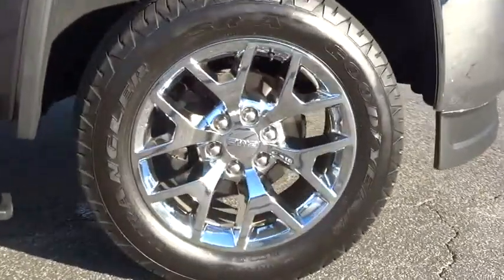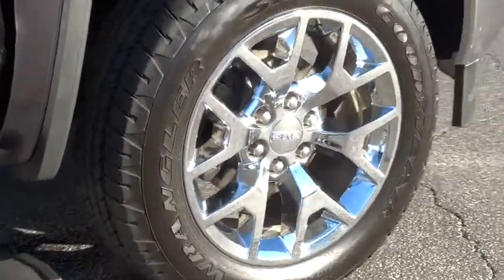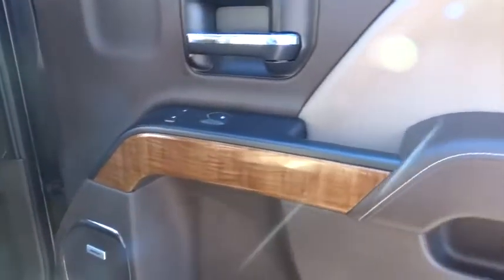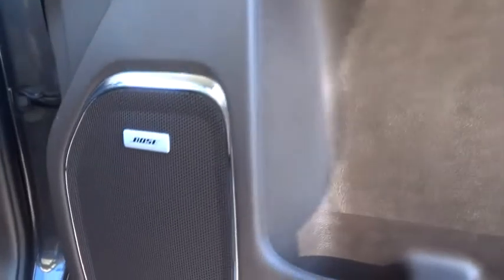The Sierra 1500 now comes standard with a Vortec 6.2-liter and 5.3-liter V8 engine and an electronically controlled six-speed automatic transmission that combines high max hauling capability with precise control.